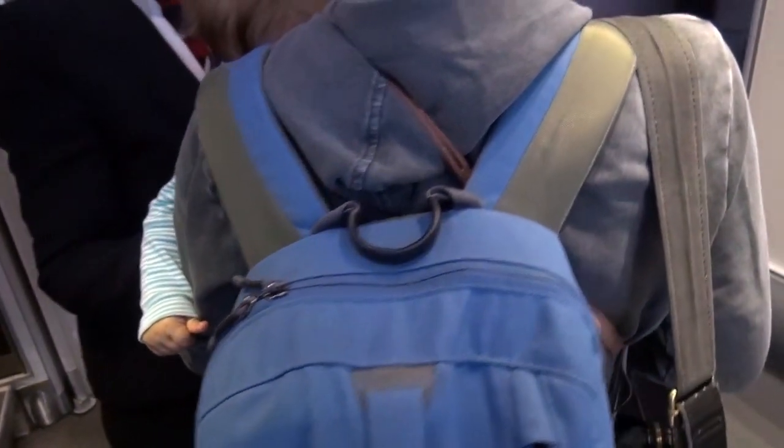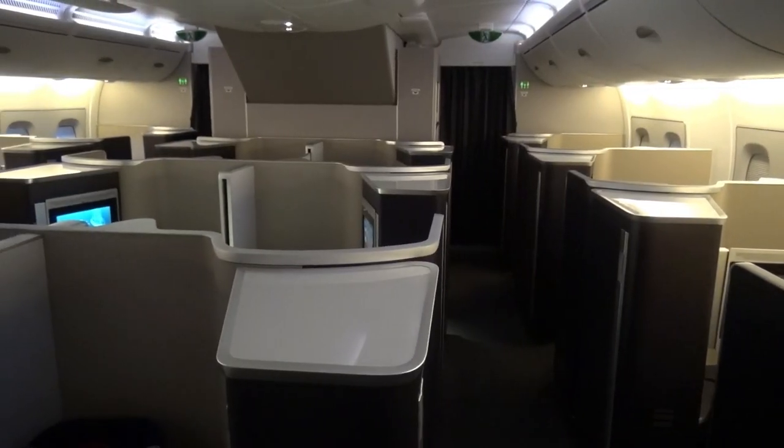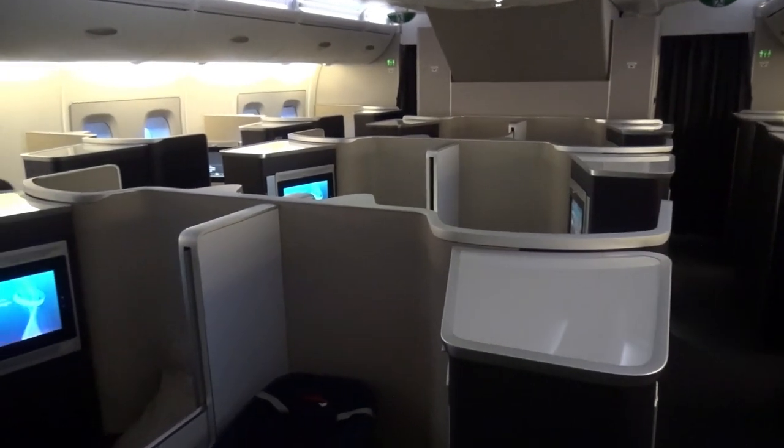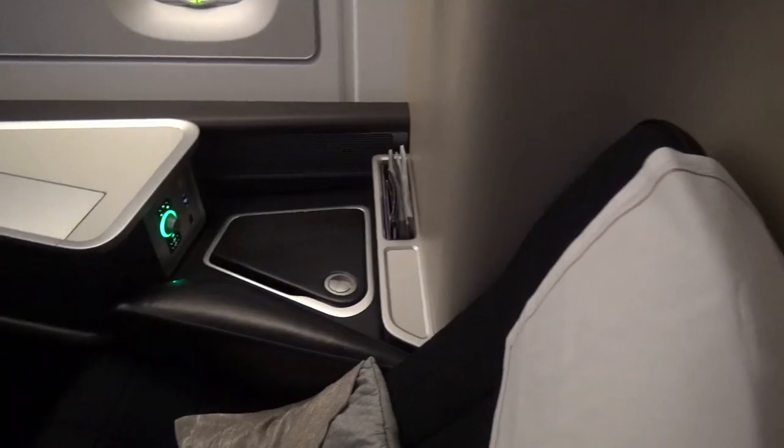The cabin crew greeted us warmly and they especially acknowledged our daughter. We had a great experience with their friendliness and the BA service for traveling families. This is the empty 1st Class cabin with the 14 open 1st Class suites in a 1-2-1 configuration.